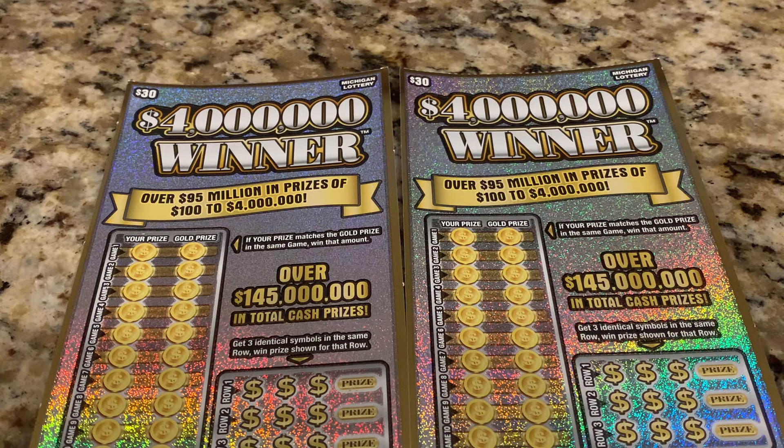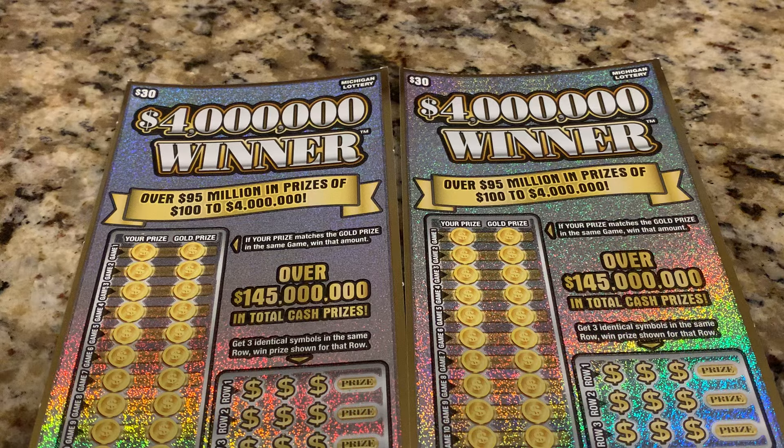Hi, this is Fortunate Queen's La Channel and Scratcher. How are you guys doing today? It is lovely to have your company. Today we're scratching two tickets from the Michigan Lottery. This ticket is called $4 Million Winner. We're scratching two tickets — this is a $30 ticket, so we have a $60 session. We have ticket number 8 and number 9. I already have my lucky scratcher. So let's begin. Wish me luck.